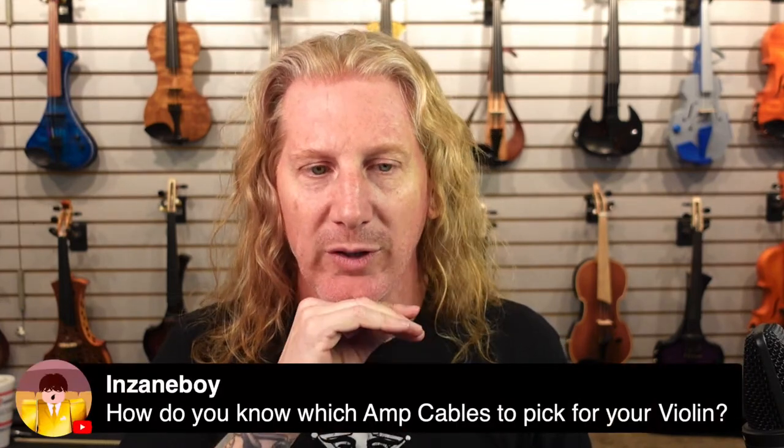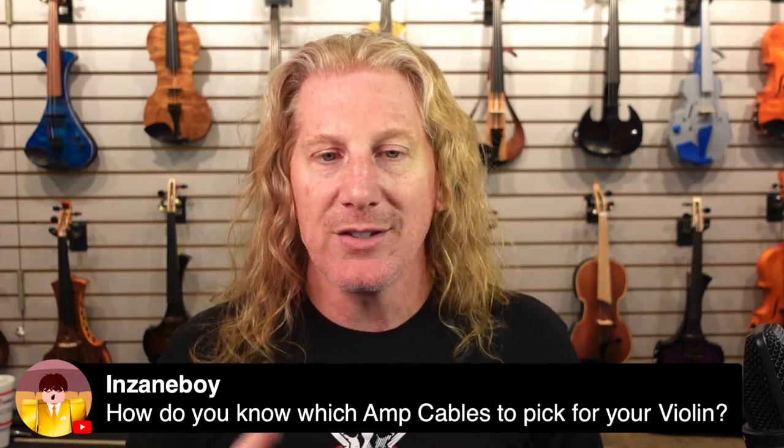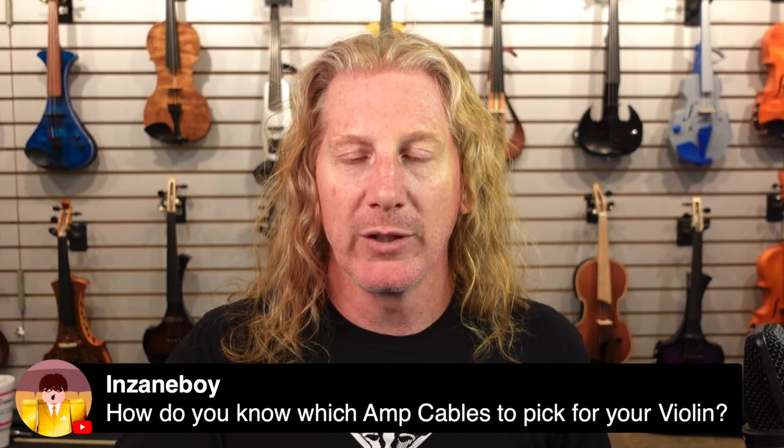Do I know which amp cables to pick for your violin? I just use a regular instrument cable — I'm usually running wireless. Any quarter-inch cable is probably good enough.